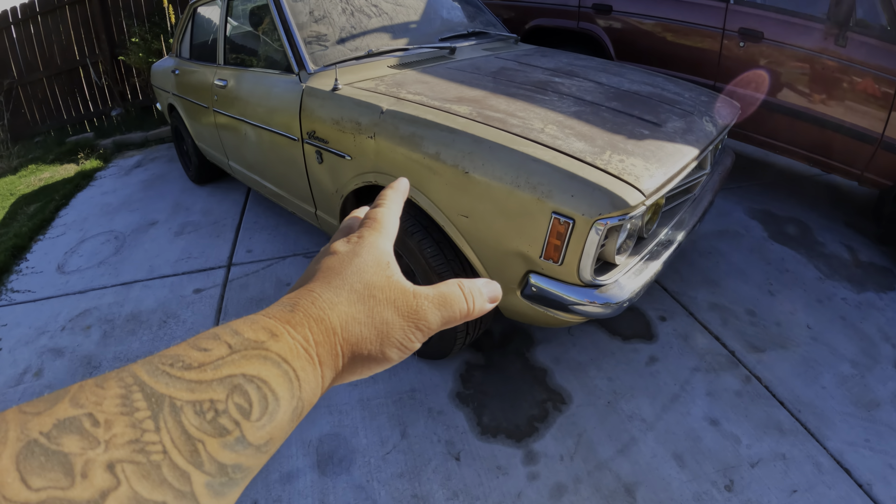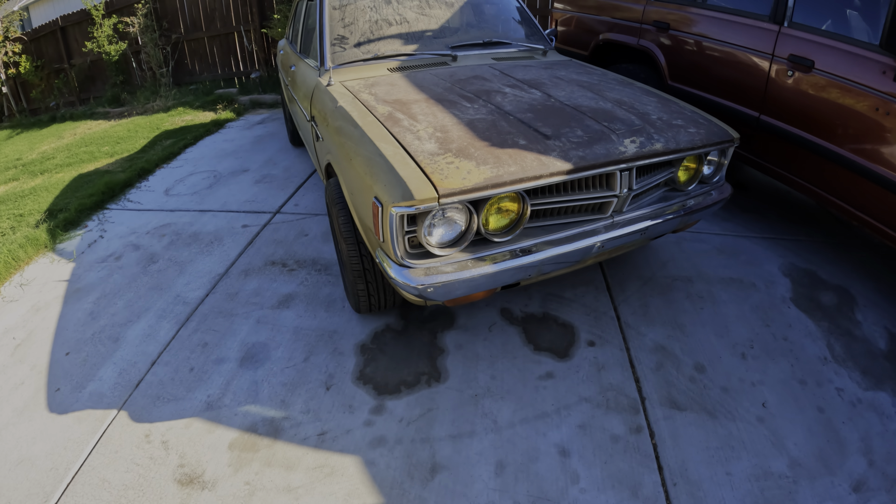I'm going to give you guys a quick walk around, and as the weather gets cooler I'll probably start working on it a little more, adding little things here and there. But let's go check it out. This is the 1973 Toyota Mark II Corona.